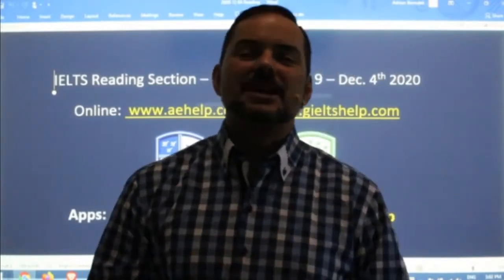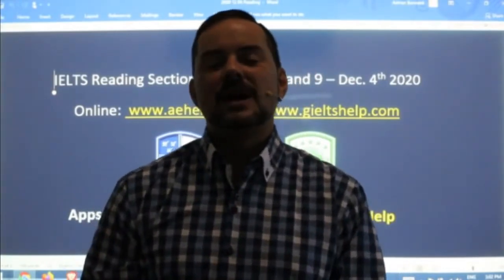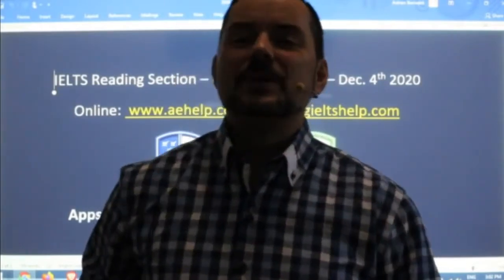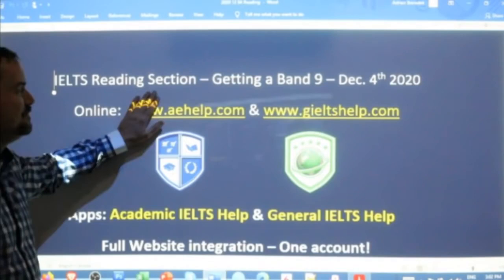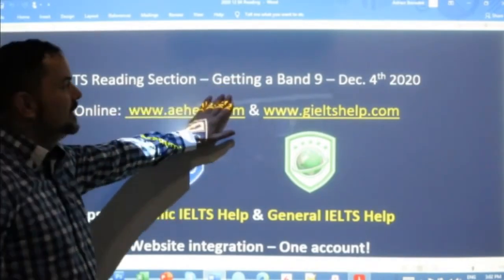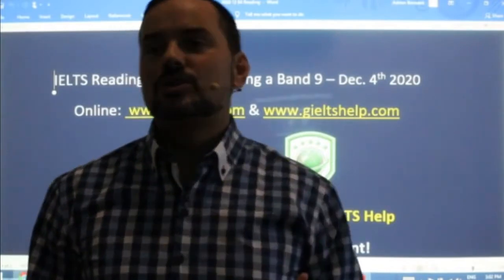Live IELTS class. My name is Adrian and I'm streaming from beautiful Central Europe. I hope everybody is having a great Friday so far. We are going to study the reading section in today's class and talk about how to get a band nine and take the right strategies to do so.